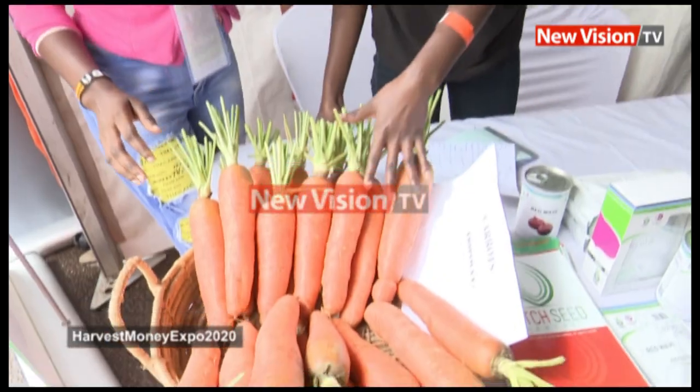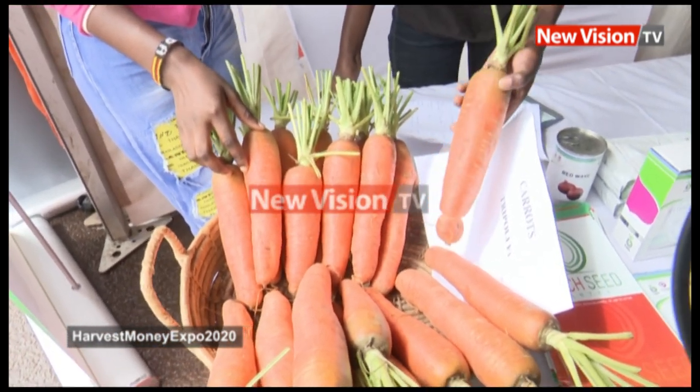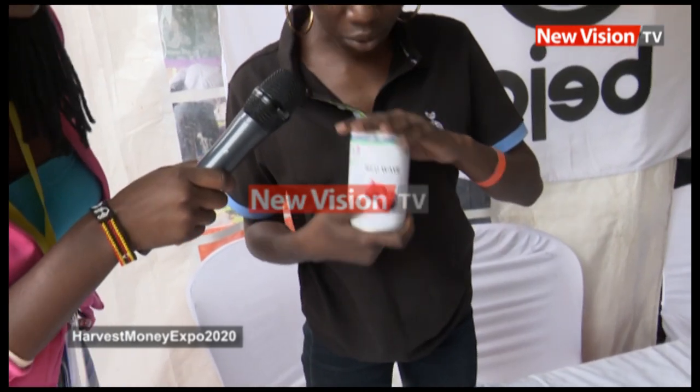I'm exhibiting seeds from the Dutch Seed Center. We have the carrots. This is Tripoli F1 — it's a hybrid, it's high yielding, as you see. This is Red Wave, it's also hybrid.